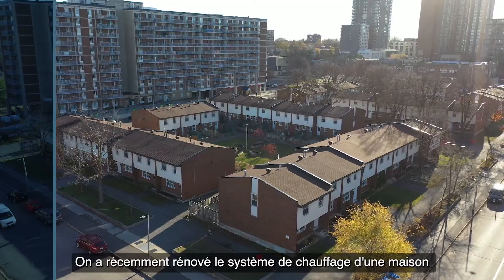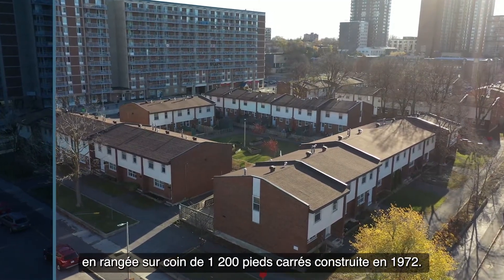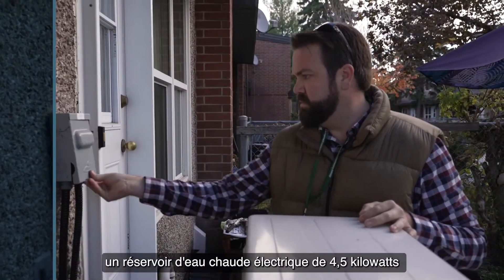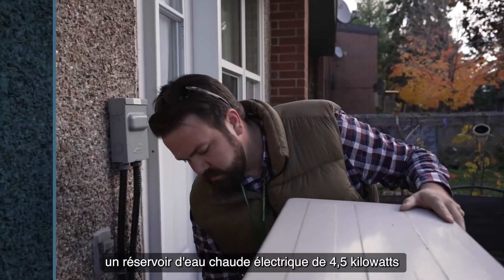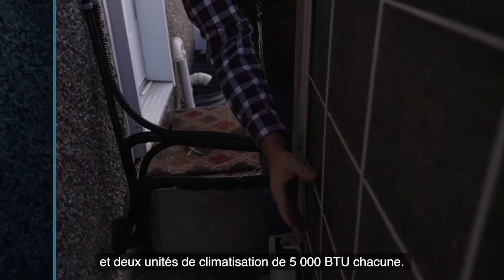We recently retrofitted the space heating system in a 1,200 square foot end unit townhouse that was built in 1972. The unit had a 15-kilowatt electric furnace, a 4.5-kilowatt electric hot water tank, and two AC units that are 5,000 BTUs each.